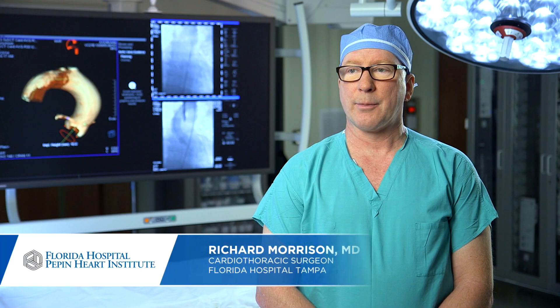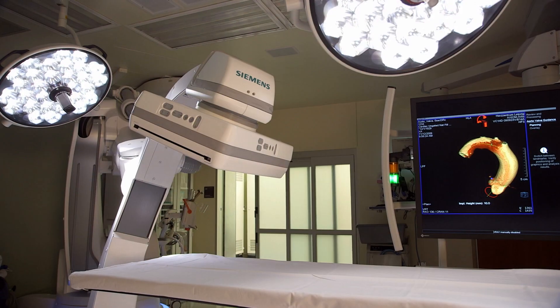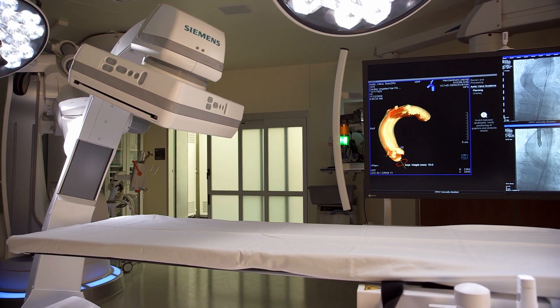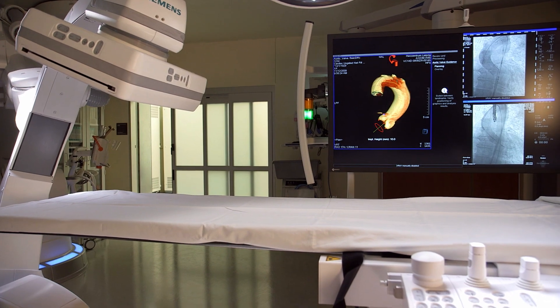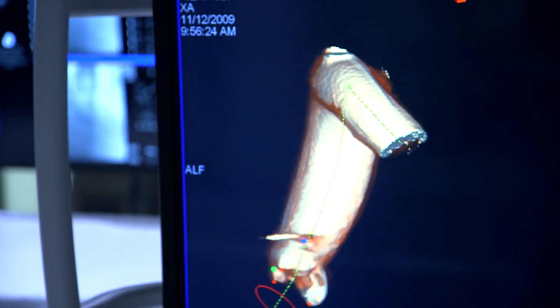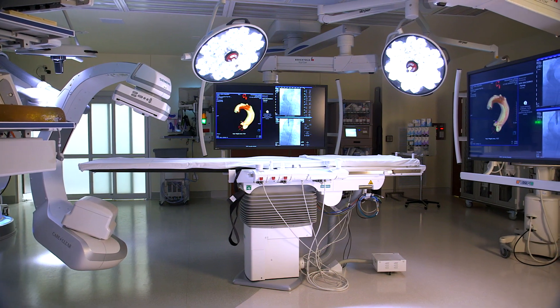We've got the full operating room team here, the full cardiac cath lab team here, and the people who run the heart-lung machine here with the heart-lung machine ready should we need it. This gives us a lot better view of the work we're doing. It's the state-of-the-art x-ray machines that we have to take a look at your heart and measure it in area in millimeters of area — it's got to be very exact.